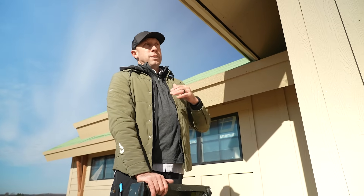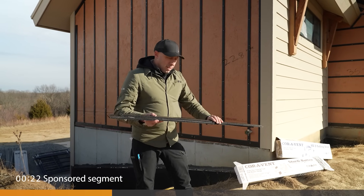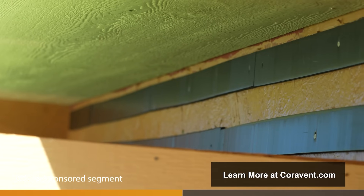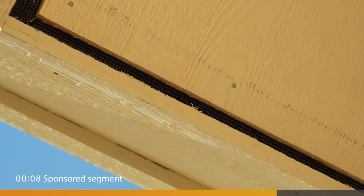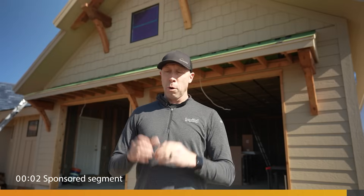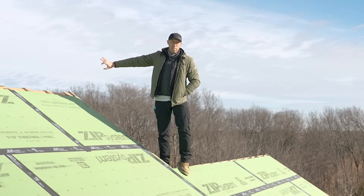I'm Travis Brungard with Catalyst Construction and also with the Build Show. At our Prairie Sun and Timber series we were fortunate to work with the Corvent product to handle all of our rain screen and roof ventilation needs. Corvent's robust corrugated plastic product allows us to create a drainage gap behind our siding, which is critical for long-term durability and performance. We also use it at the back of our fascia to allow air to ventilate the back side of our roof — a detail we do time and again, and it's much easier to accomplish with a robust product like Corvent.